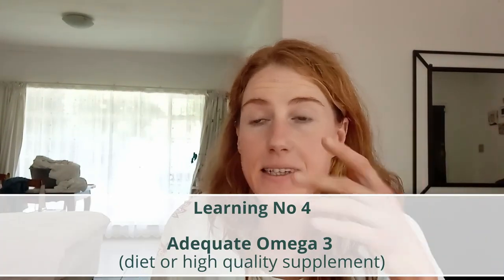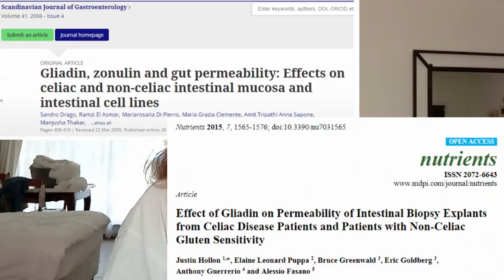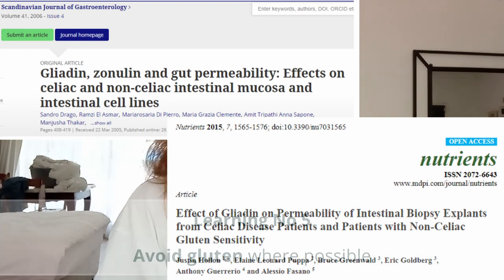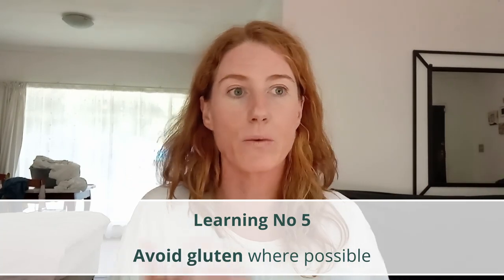Omega-3 fatty acids can be quite helpful, and it might be worthwhile looking at Alessio Fasano's work. Gluten can increase intestinal permeability to some extent in individuals, irrespective of whether they are clinically gluten sensitive or not. So it might be worth considering.